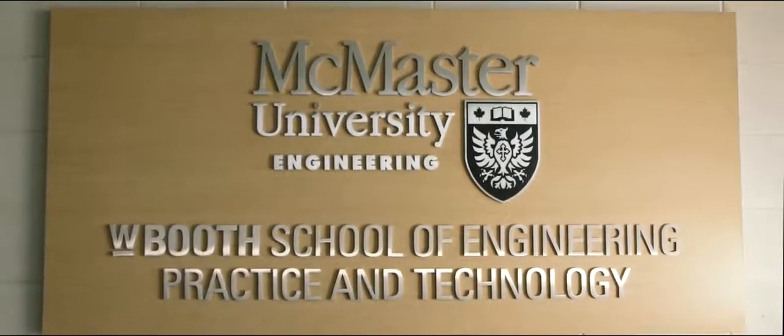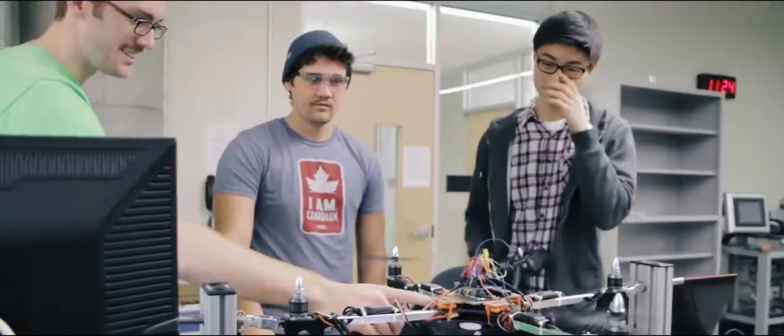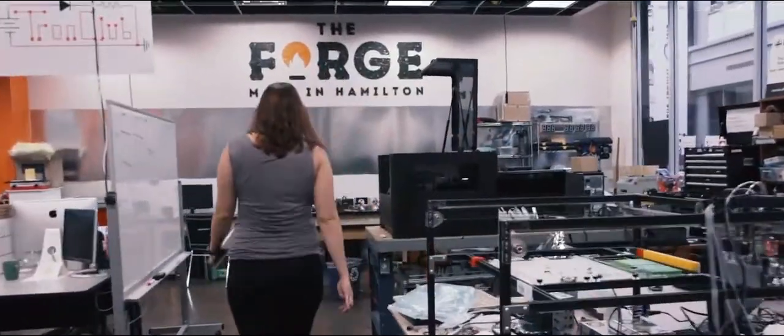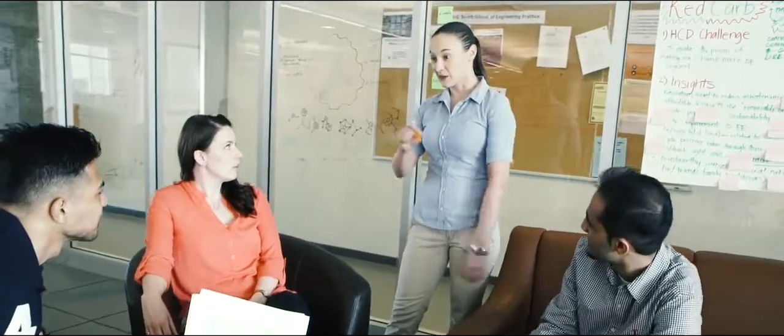At the W Booth School of Engineering Practice and Technology, we focus on giving our students hands-on experience — from industry co-op programs to start-up incubators. The W Booth School has brought two successful programs under one roof.